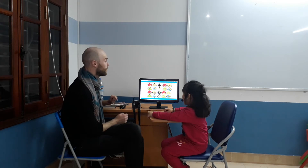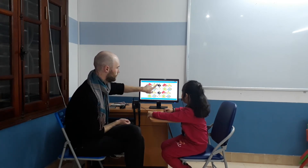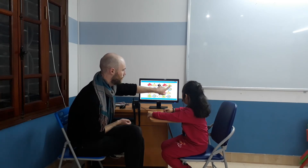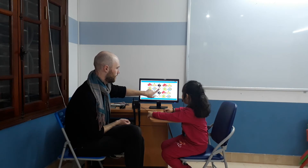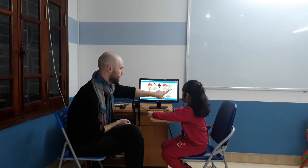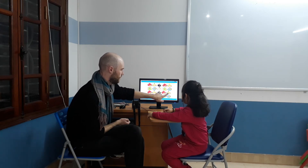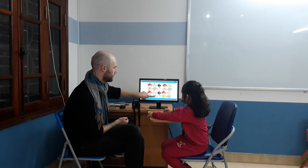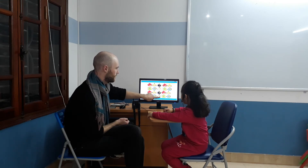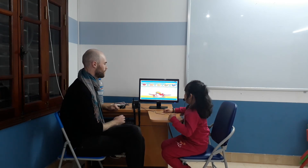Now let's count the words together, okay? So we're going to go: one, two, three, four, five, six, seven, eight, nine, ten. One, two, thirteen, fourteen, fifteen, nineteen, sixteen. Nineteen. Nineteen. Very good. Perfect. Okay. Twenty words.